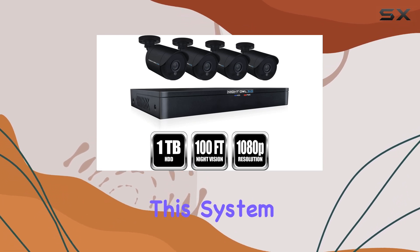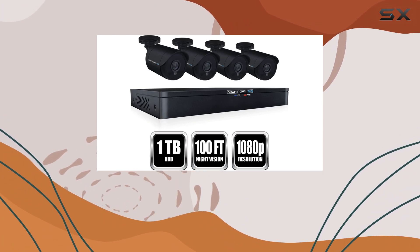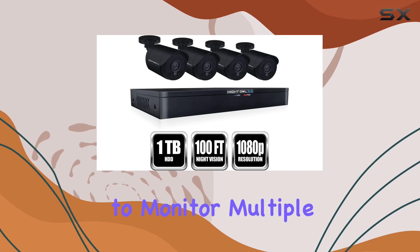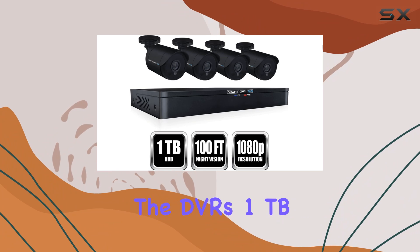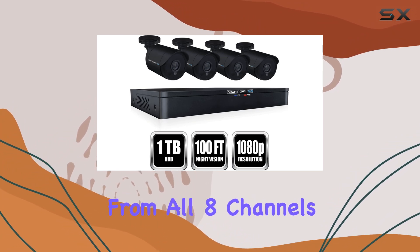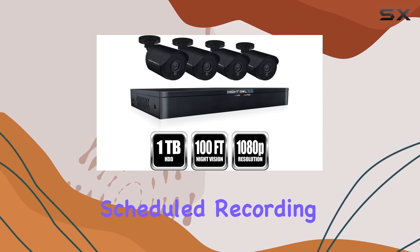With 8 channels available, this system offers great flexibility for expanding your security coverage. You can add up to 4 more cameras to the system, allowing you to monitor multiple areas of your home or business comprehensively. The DVR's 1TB hard drive ensures plenty of space to store footage from all 8 channels, and the system supports advanced recording options such as motion detection and scheduled recording.